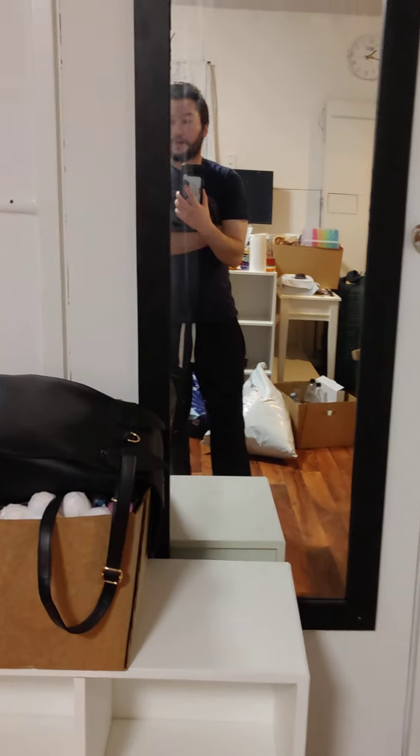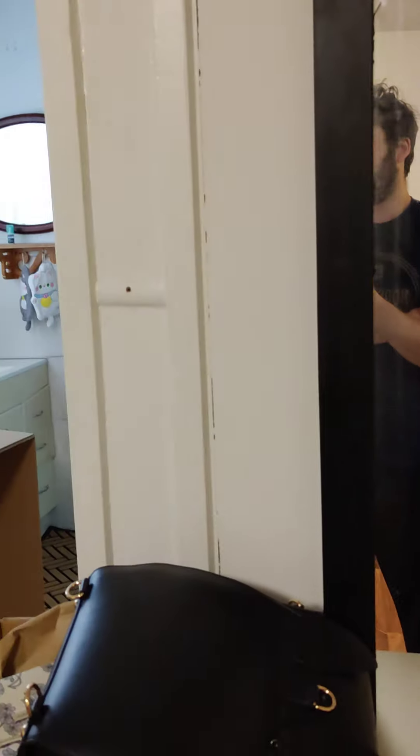Kitchen — everything's still getting prepared, but everything is mostly moved in. There's still some little things at me and Matty's parents' house.